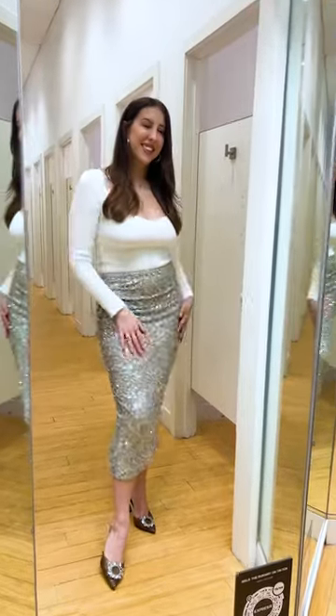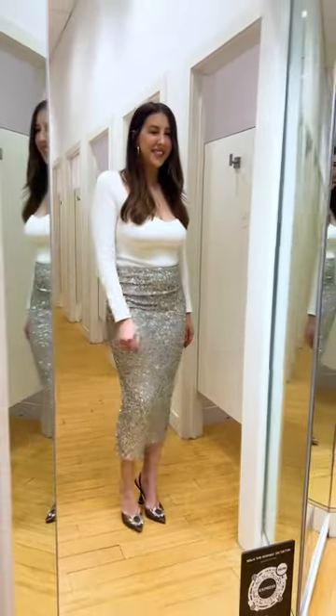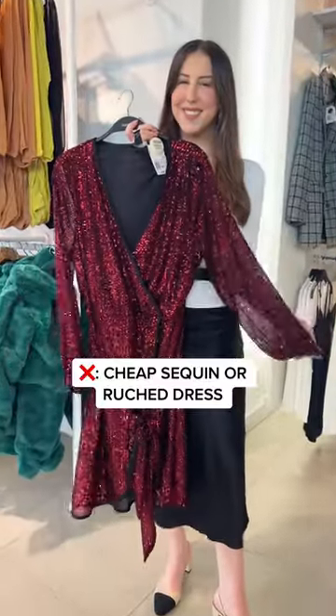Or if you want a more conservative look, opt for a statement sequin piece like this skirt that you can pair with many different tops in your wardrobe. You can also do an all-black look like this one and add a blazer with a sparkle detail. And speaking of sequins,